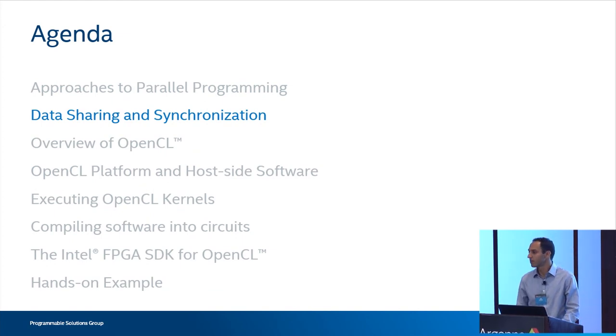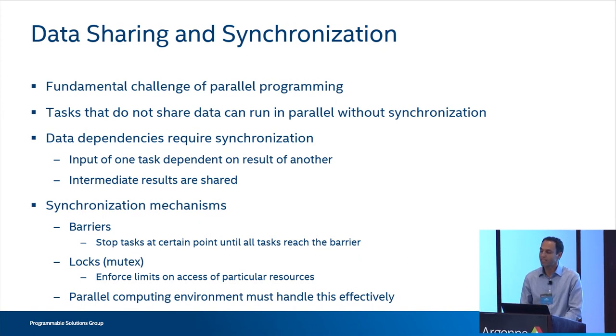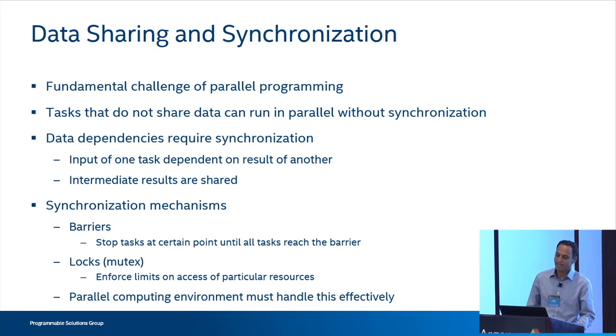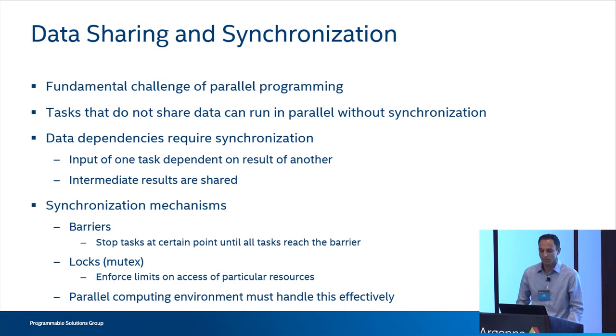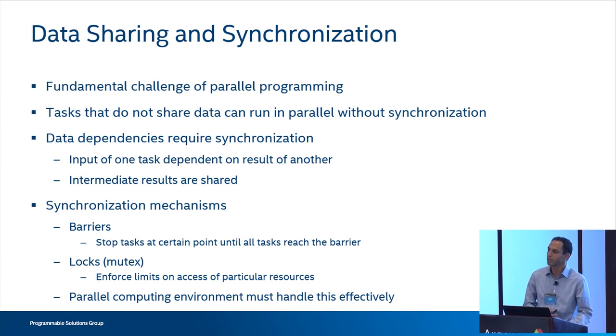We'll move on to the next topic: data sharing and synchronization. Managing memory and how you're going to share data is really one of the fundamental challenges of any kind of parallel programming. Tasks that don't share data — there's no problem, because we don't need to worry about synchronization. If there are data dependencies, now we need to work on synchronization and manage how the tasks know whether they can operate with the data or not. There are different mechanisms for that: barriers, locks, mutual exclusions, or something along those lines.